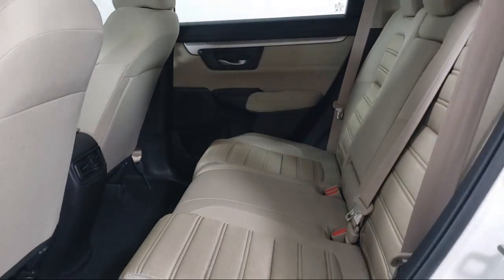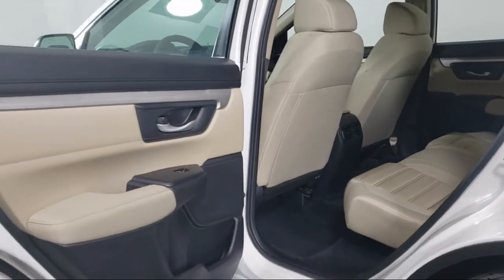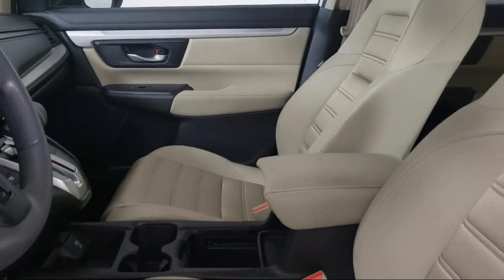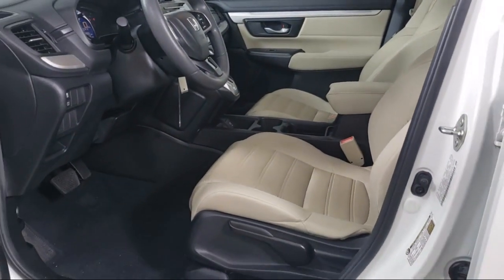Our fully transparent shopping experience delivers the best upfront along with a complete vehicle history. And for additional peace of mind, we also offer a three-day exchange policy and a financing program custom tailored to you.